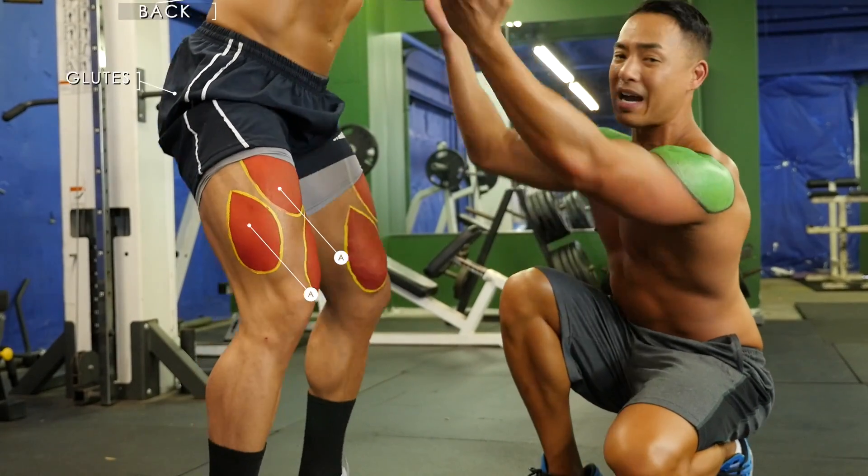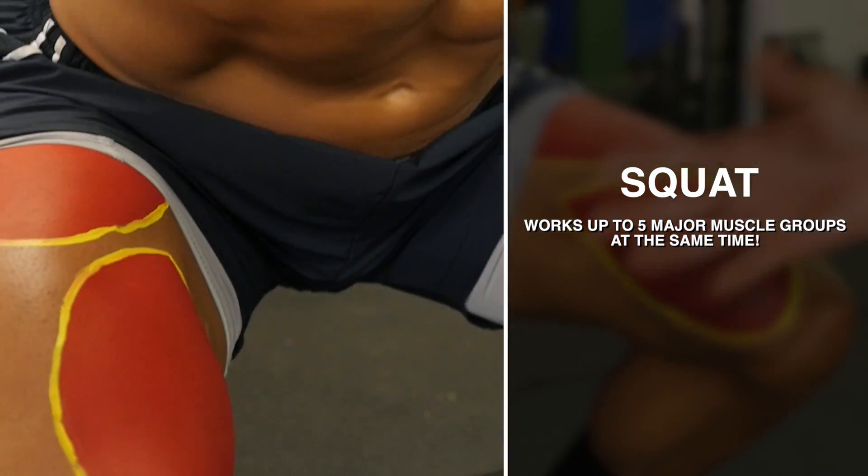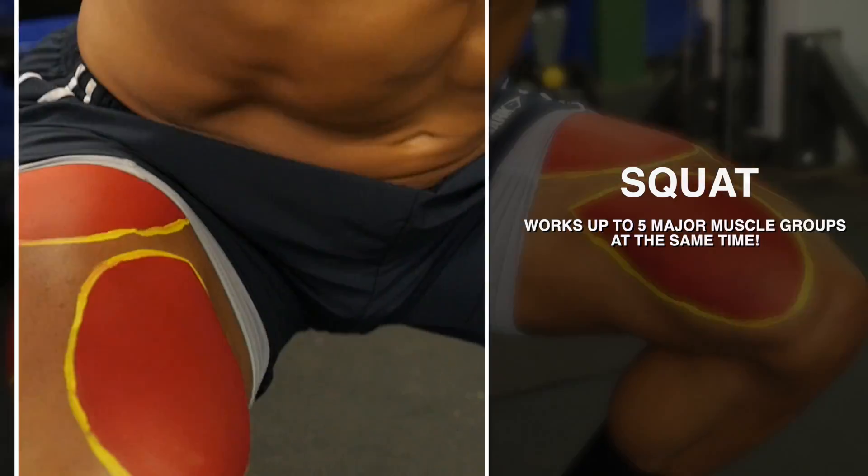He's burning a ton more calories and more fat than he would just doing a bicep curl. So guys, what's gonna burn more calories — a bicep curl or a squat? Do the compound movements. You're gonna burn more calories and also boost your natural testosterone production.